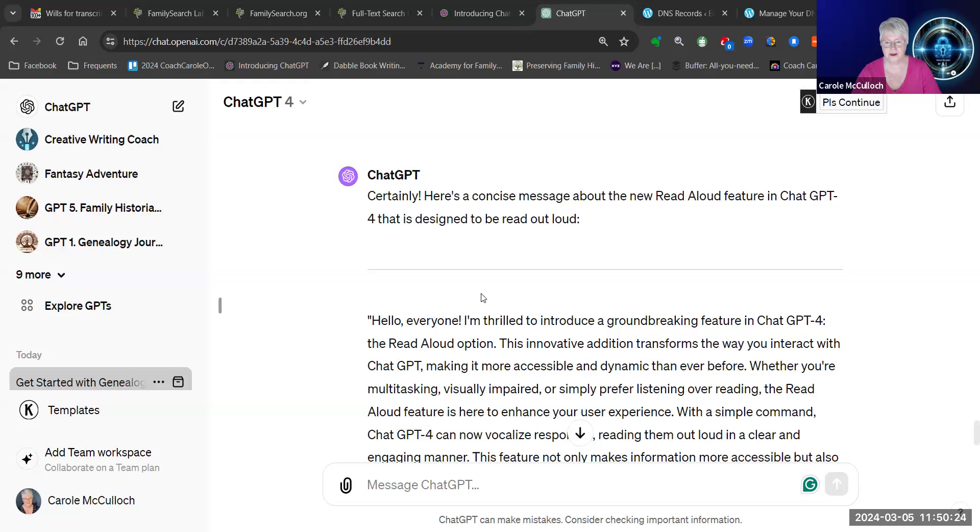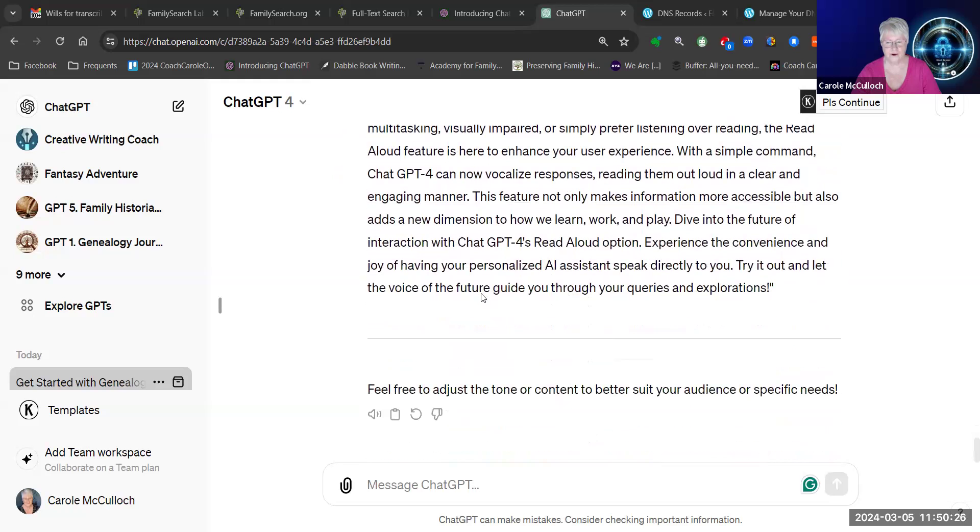So how do we do that? If you go to the bottom of the conversation, you'll see a new icon down here on the left — Read Aloud. Let's listen to what it can do with that paragraph.